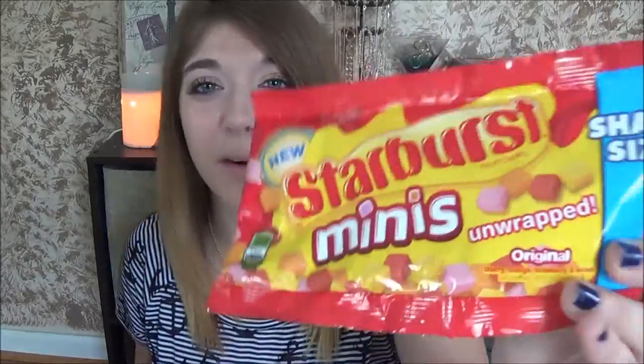I've also been loving mini candies — specifically Starburst minis, little unwrapped squares. No mess with wrappers, which is perfect when you're craving Starbursts but don't want to deal with the wrapper situation.